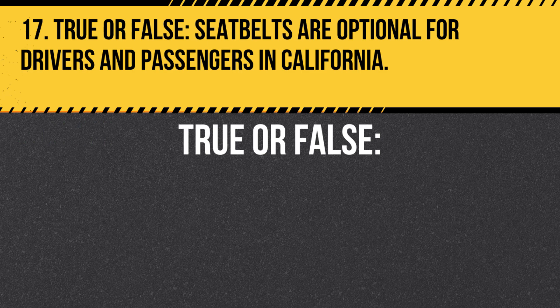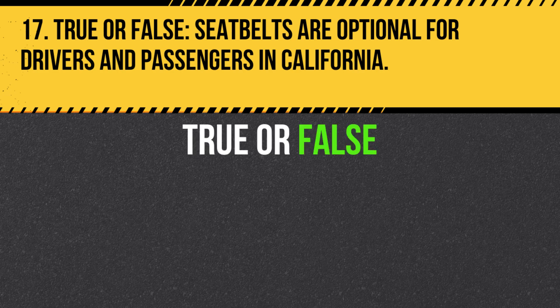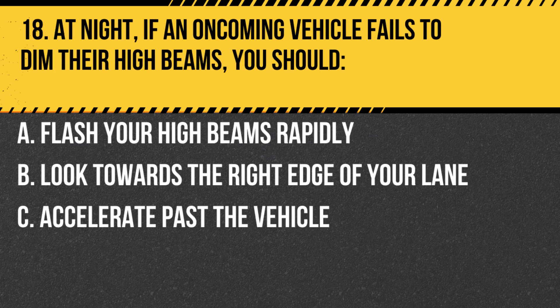Question 17. True or false: Seatbelts are optional for drivers and passengers in California. Answer: False. Seatbelt use is mandatory for all vehicle occupants.